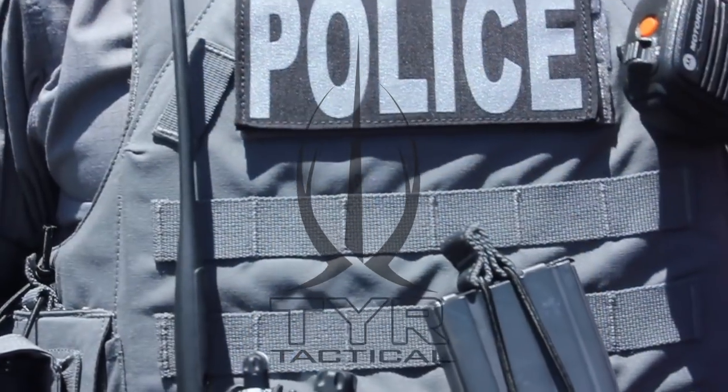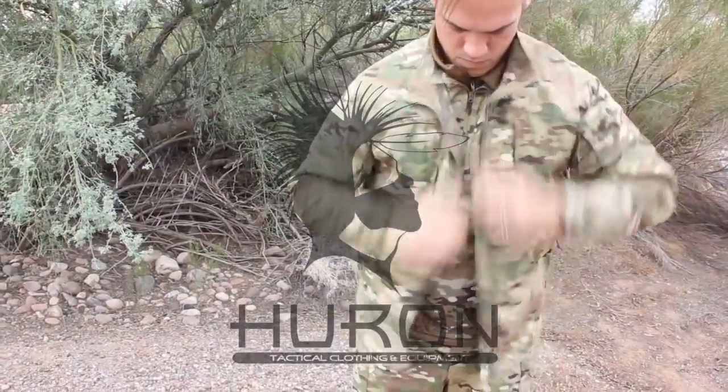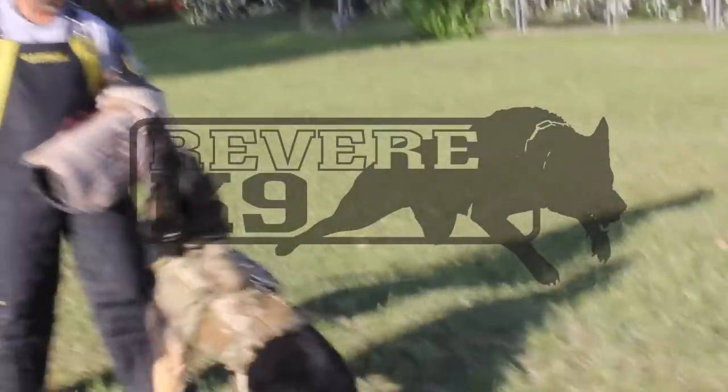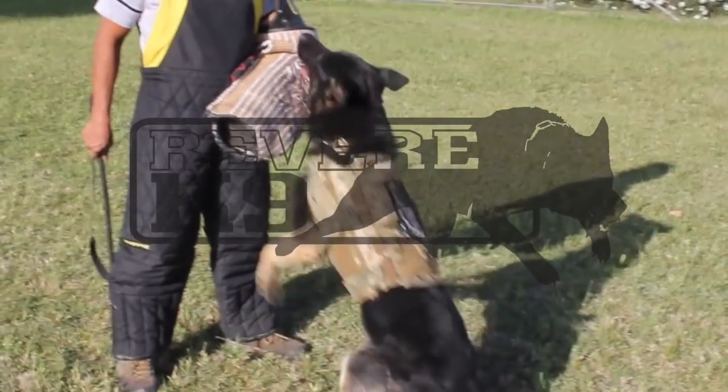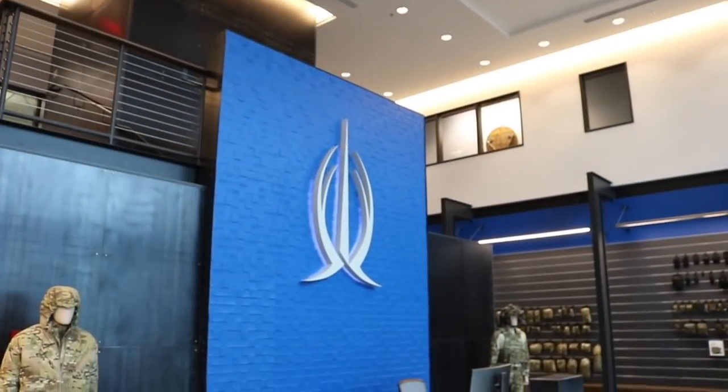Tier consists of three brands: Tier Tactical Body Armor and Tactical Nylon, Huron Clothing and Backpacks, and Revere K9 Systems. All three of our brands are customer-focused and customer-driven. 80% of our business is international, about 20% here domestically in the U.S. Our focus is primarily special operations forces and high-end tactical law enforcement.